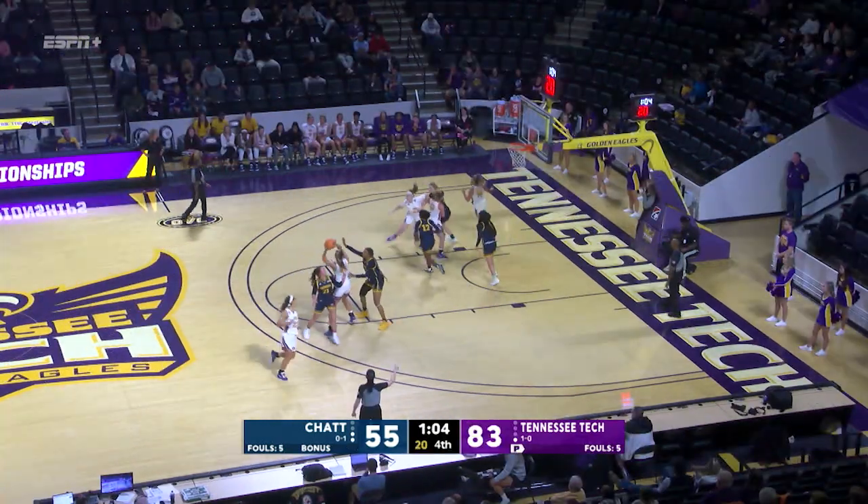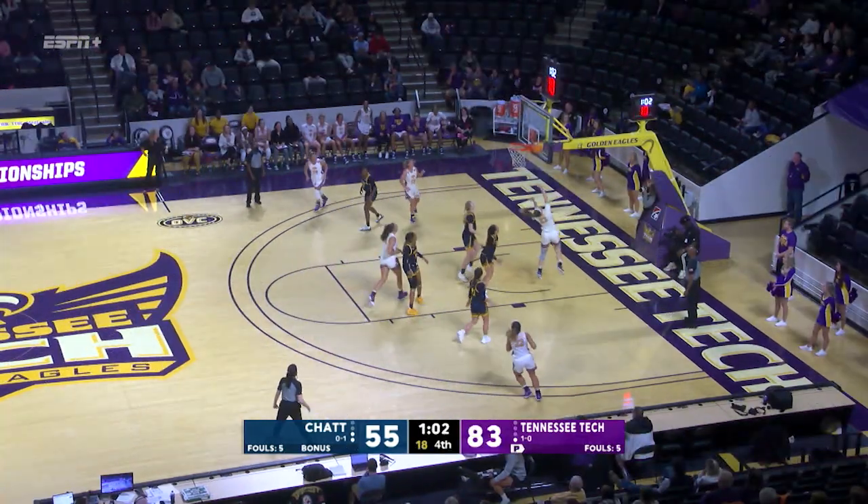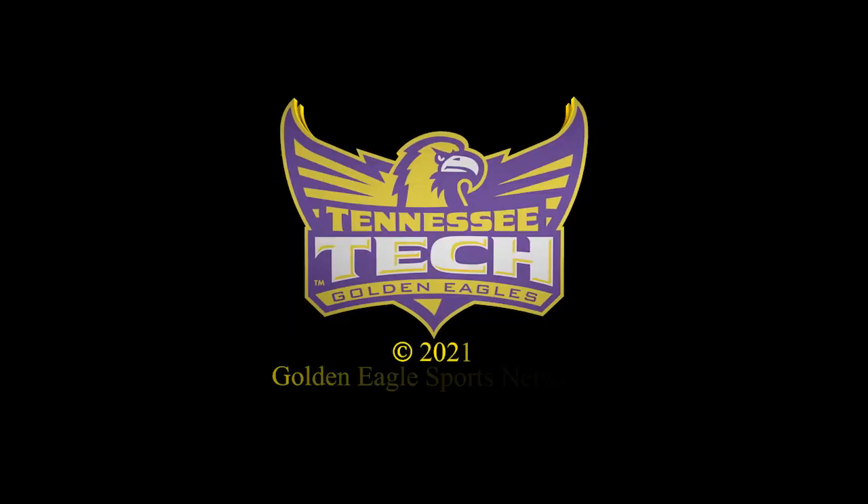Jones scores. Called the Tennessee Tech football game earlier — once again, Roger Coldor. Take care.